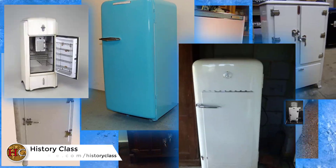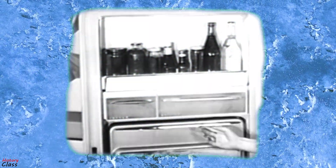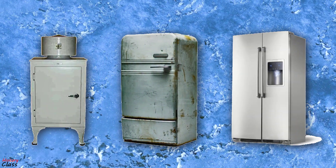In this video, we will talk about the history of the refrigerator, about how people were managing to keep their foods cool before its invention, how the early models were working, and how the technology providing refrigeration evolved until today.